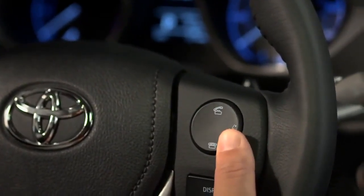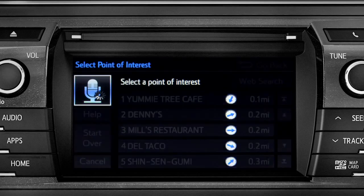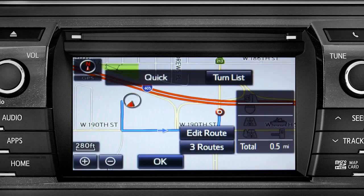Select the one you want. Number 1: Yummy Tree Cafe. Number 2: Denny's. Number 3: Mills Restaurant. Number 3.